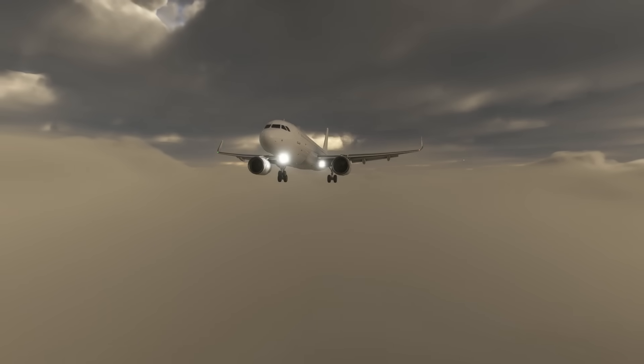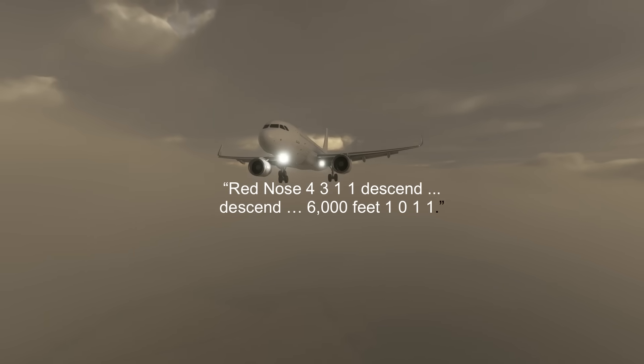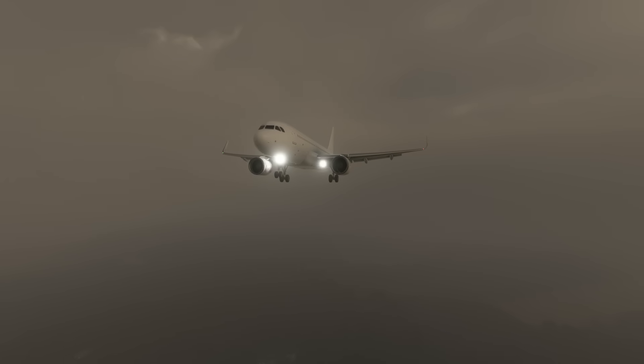Soon the A320 was in contact with the intermediate controller who decided to take them down to 6000 feet. She said: 'Red nose 4311, descend 6000 feet, 1011.' The crew read back their clearance and then took the plane down. The controller then took them down to 5000 feet and cleared them for the RNP approach: 'Descent 5000 feet, QNH 1011, cleared full RNP approach 27R.' 'Red nose 4311,' came the reply from the captain.